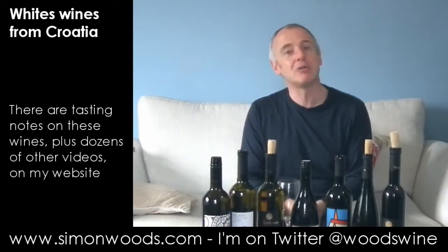But all seven of them, I think, have got something very interesting to say. So go out and get some Croatian wines and enjoy them. I will see you soon.